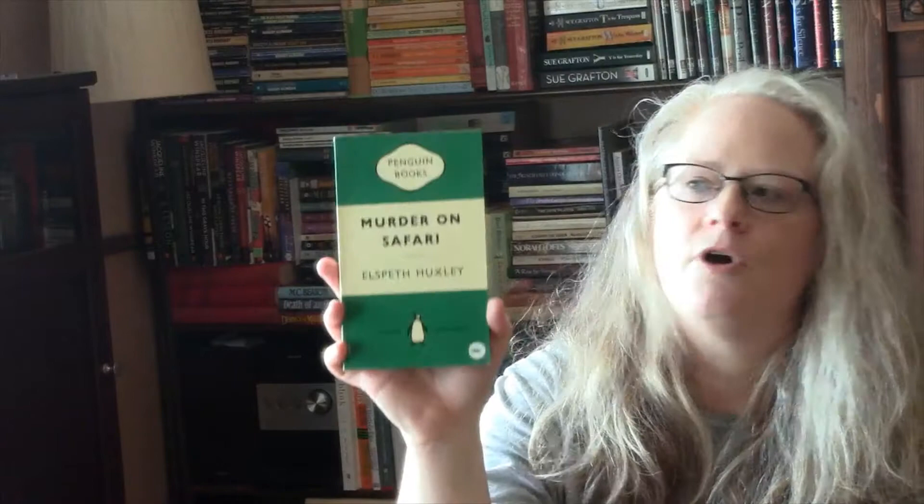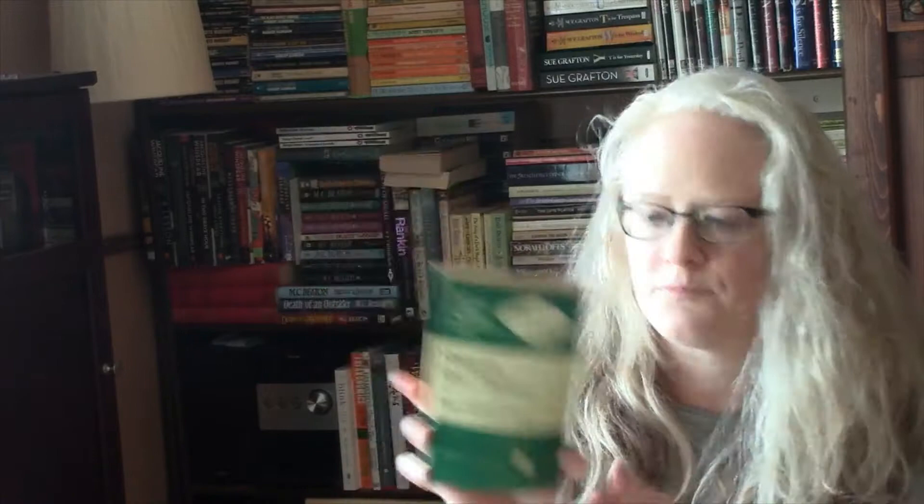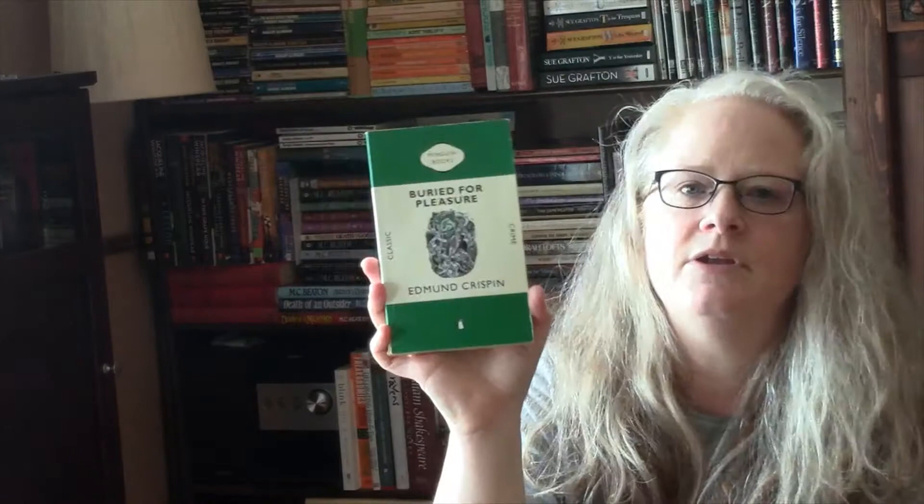Dead Lion by John and Emery Bonnet. Dawn Among the Dead Men by V.E. Voliami — I probably should have checked how to say that before I did this video. London Particular by Christiana Brand. An English Murderer by Cyril Hare. My Name is Michael Silby by John Bingham. Murder on Safari by Elspeth Huxley. Captain Cutthroat by John Dickson Carr. And Buried for Pleasure by Edmund Crispin.